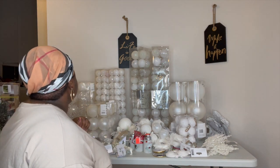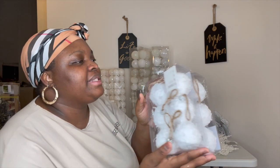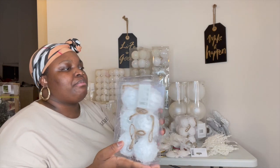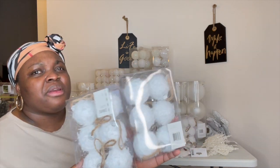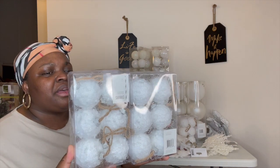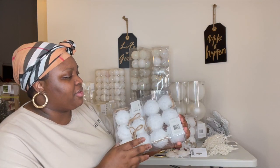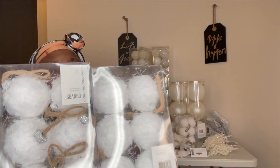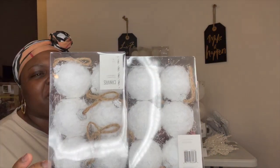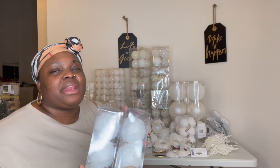What else do I want to show you guys? These balls right here — I don't know if they're cashmere. I'm not sure what material it is. I thought these were really cute — it's like a clothy material and they're really, really light.